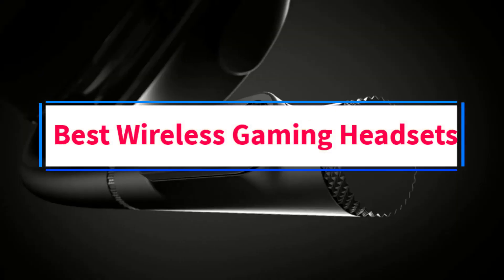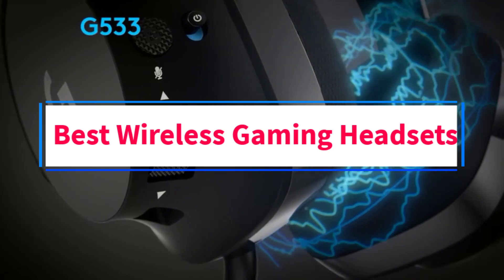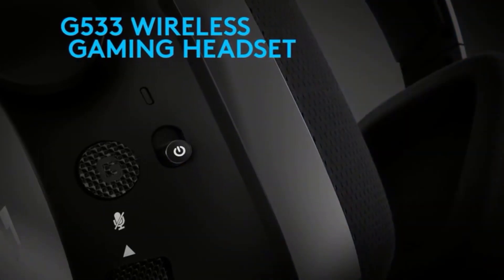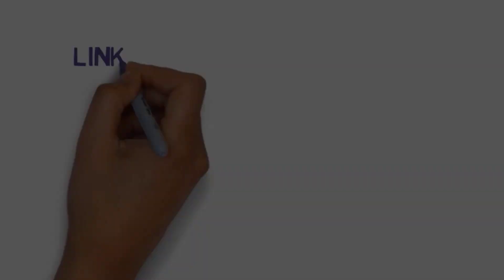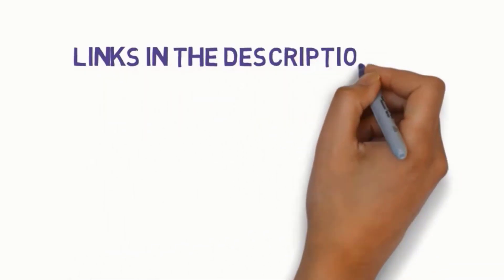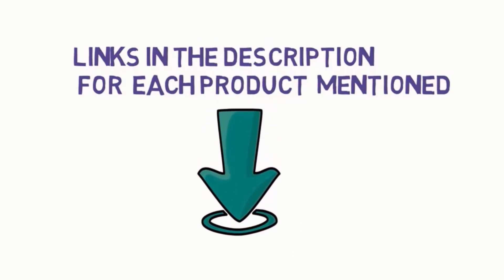Are you looking for the best wireless gaming headsets? In this video, we will look at some of the 5 best gaming headsets on the market. Before we get started, we have included links in the description, so make sure you check those out to see which one is in your budget range.